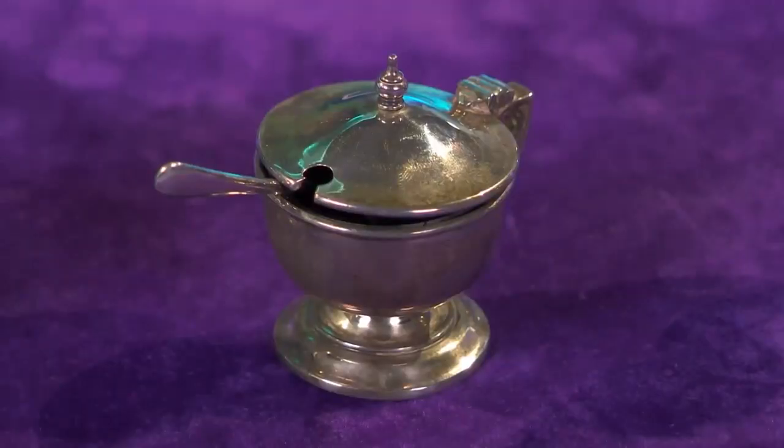Helen comments on the intrinsic value with the silver, hoping to make a fiver profit. David notes that's nothing compared to Lisa's £42 profit.